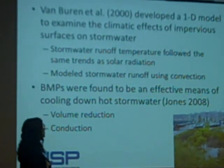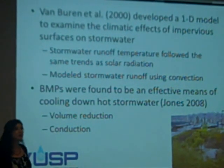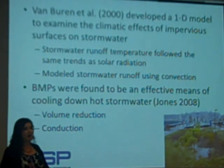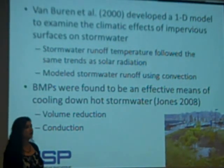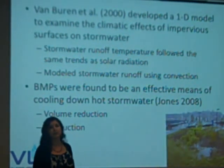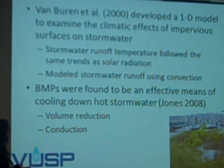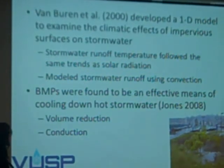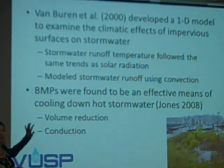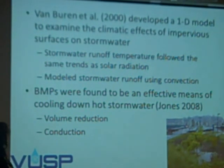There's prior research that used a heat transfer model to mathematically model the transfer of hot energy from the water into the cool stone bed or cool soil underneath various stormwater control measures. That prior research found that stormwater control measures, or BMPs, are pretty effective at cooling down hot stormwater. We wanted to see whether research done on rain gardens could also be applied to a stone bed underneath pervious pavement on campus.